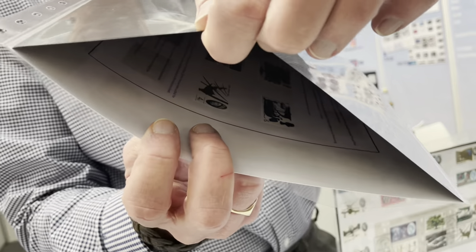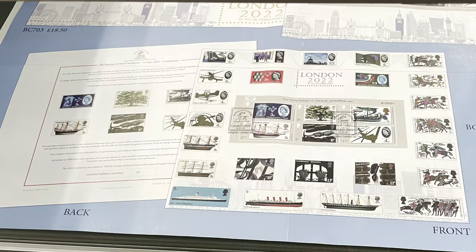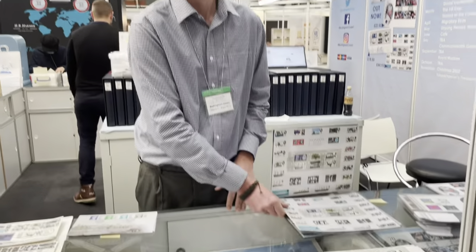The genuine stamps are on the back — that's cool! The dealer has been doing this show since 1990, and this is his fourth international show. There have always been show souvenirs going back to 1890, which was the first show souvenir for the 50th anniversary of the Penny Black. So their cover is a version of an idea that's well over 100 years old.